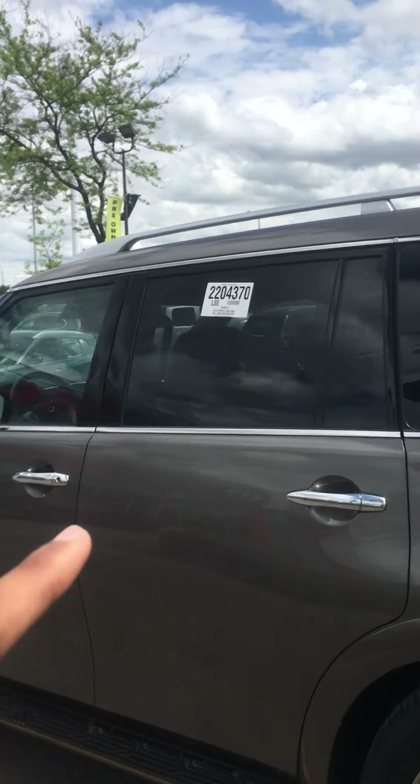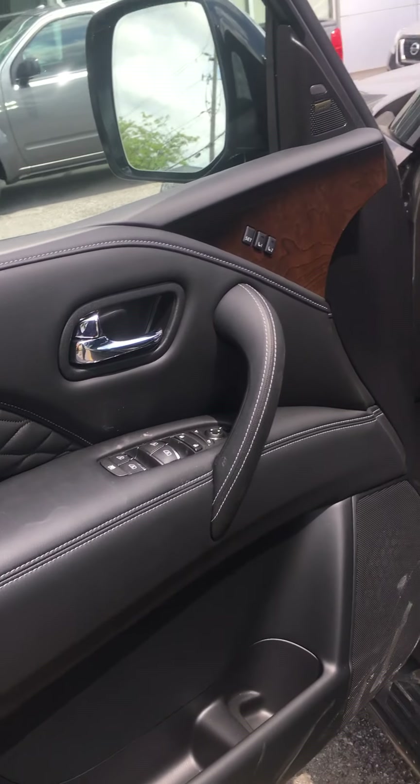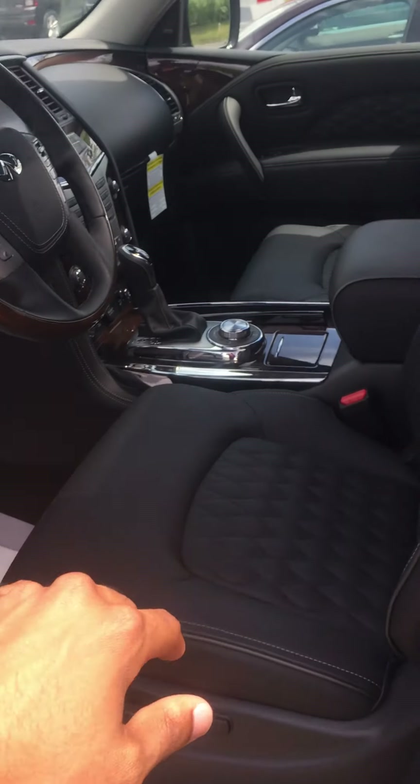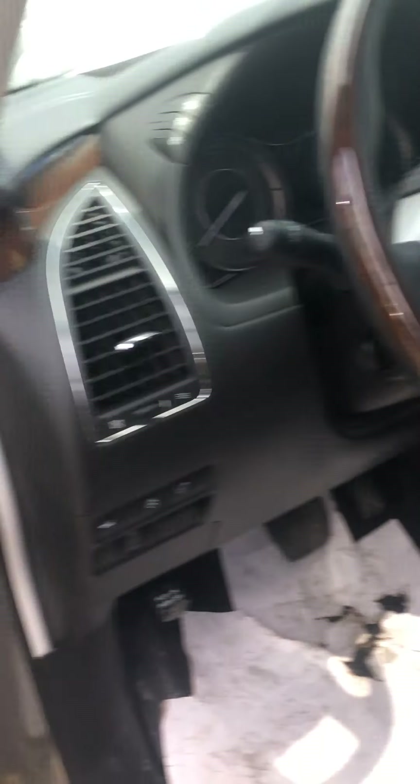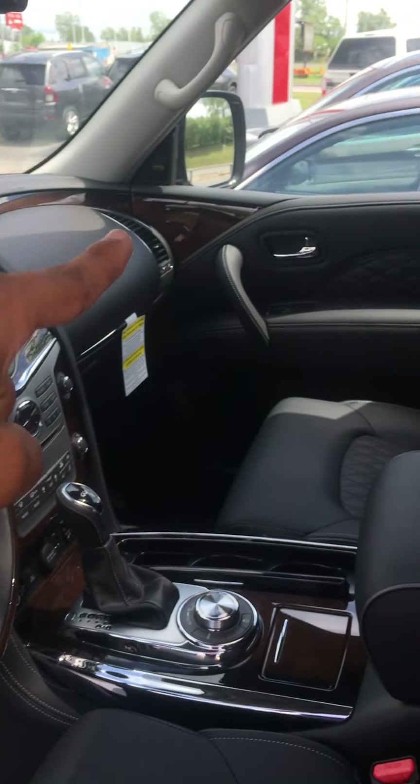Giving you a nice side profile here — you can notice that your back windows have already been tinted for you. You do have keyless entry as well. There's beautiful leather all around the vehicle with nice diamond-cut stitching and a beautiful maple wood trim that is protected all along the vehicle.